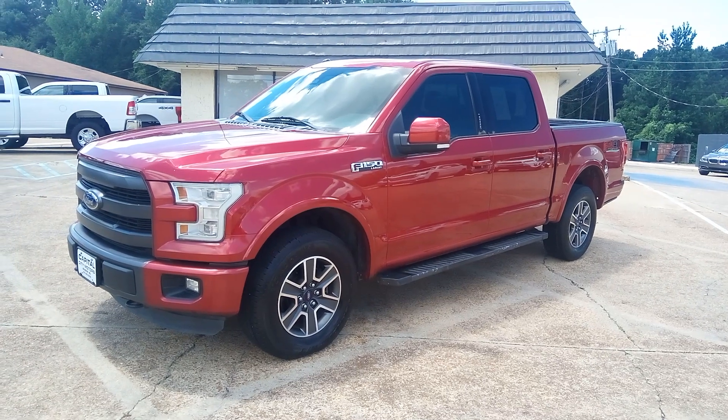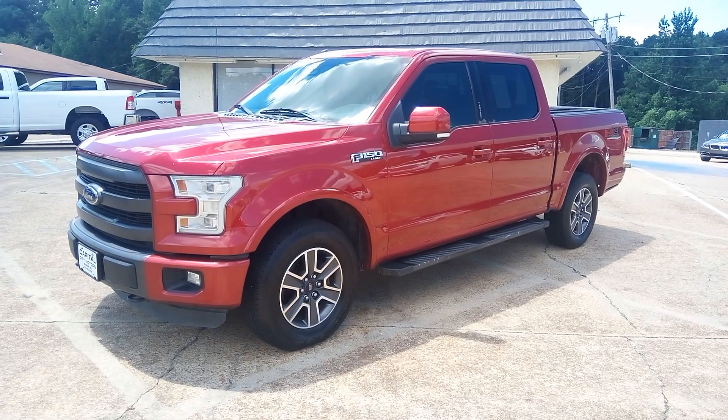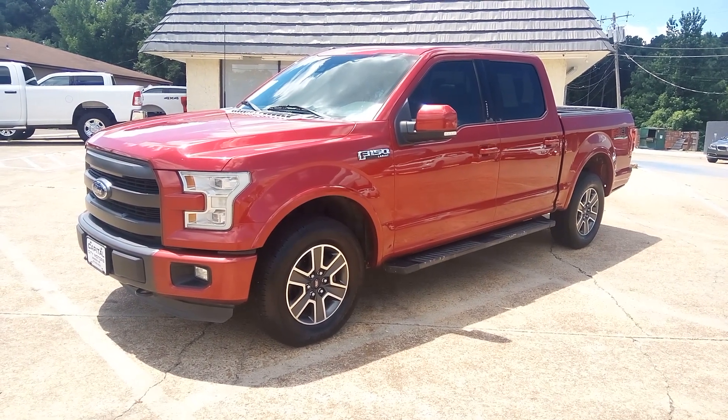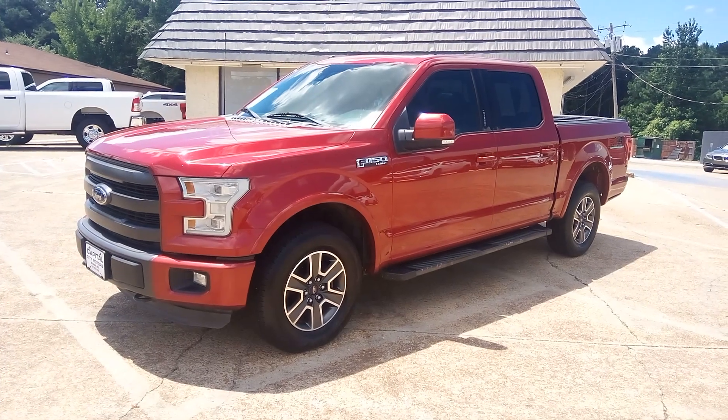It's got the black leather interior — clean interior as well. Truck is all stock. It does have the 5.0 V8. Ford's pushing that 3.5, but a lot of customers are coming on the lot only wanting V8s, so that's what I'm trying to get for.